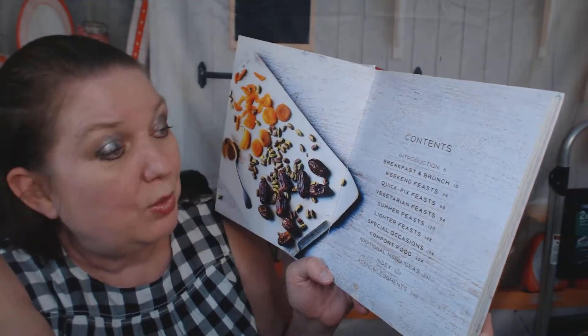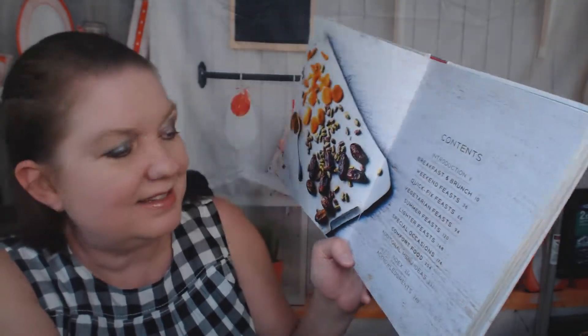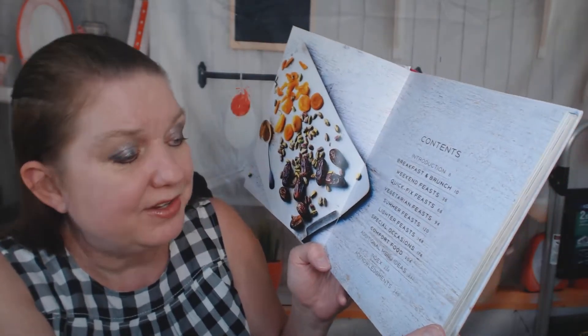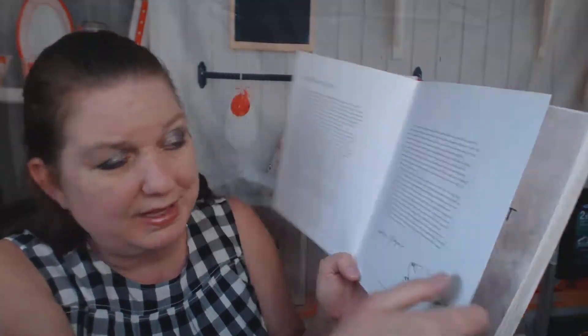The chapters include: breakfast and brunch, weekend feasts, quick fix feasts, vegetarian feasts — thank you for that — summer feasts, lighter feasts, special occasions, comfort food, and additional menu ideas. This is going to be awesome. There's also a note from the author.